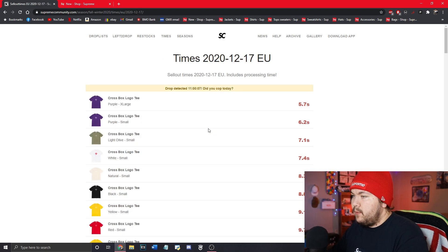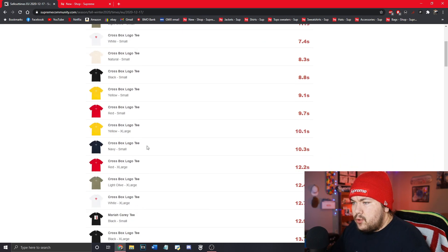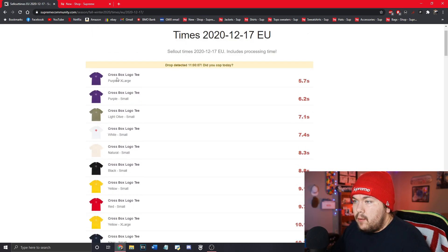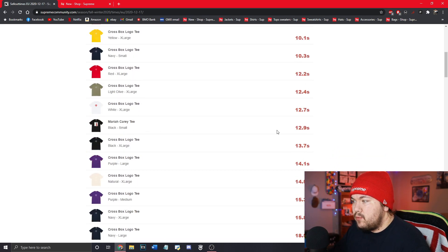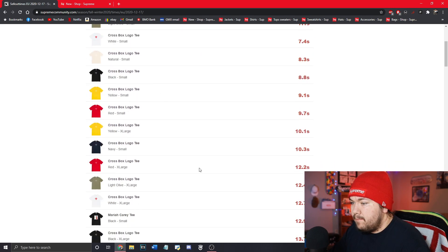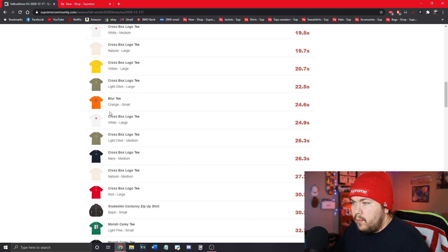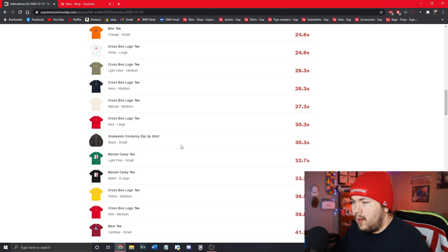Purple sold out first — that's what I expected. Then light olive, white — yep, the top three hype colorways probably, with the natural being next. The last extra large, the first extra large — the first one I saw was the purple. Surprisingly yellow sold out, that's weird. Here's the first Myra Carry tee at 12.9 seconds — some pretty quick sellout times. These smalls, that's crazy. We have a blurred tee, snakeskin corduroy zip-up shirt right there at 30 seconds.